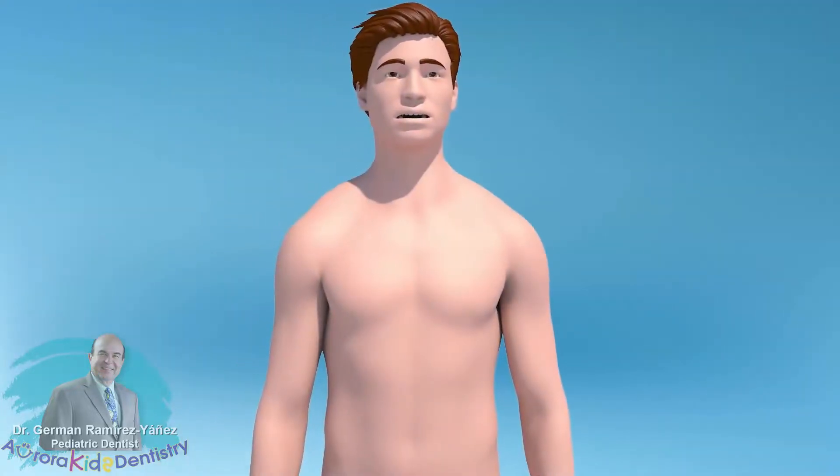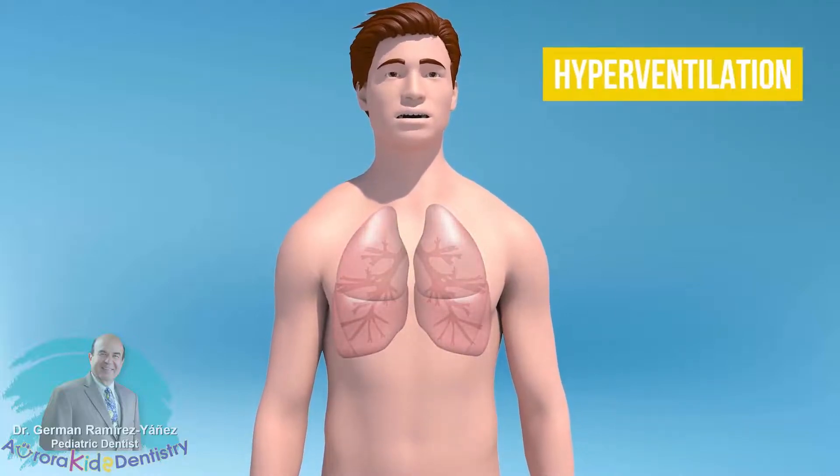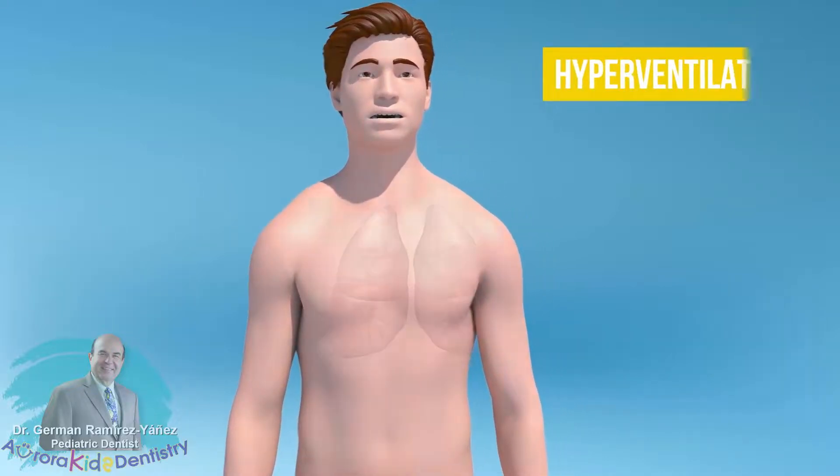The reduction in the volume of the upper airway and its negative effect on the airflow stimulates an increase in the frequency of breathing — in other words, more breaths per minute, known as hyperventilation.